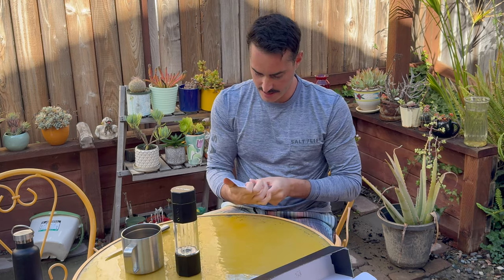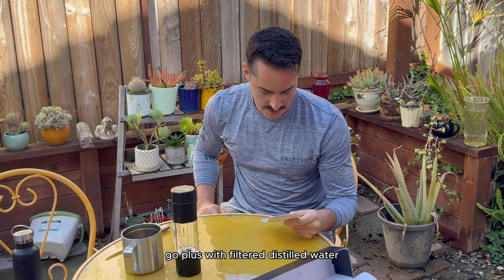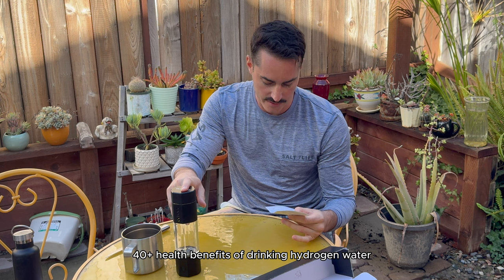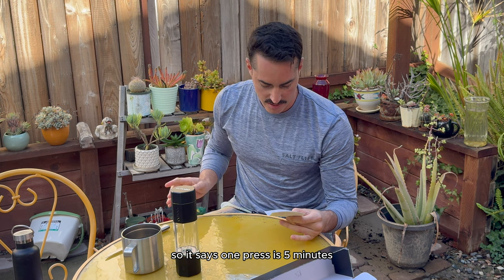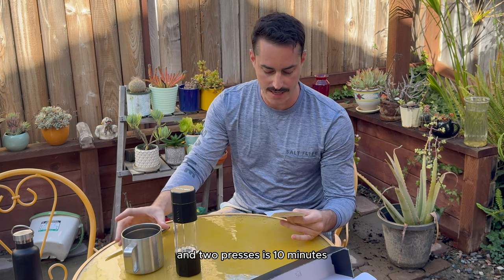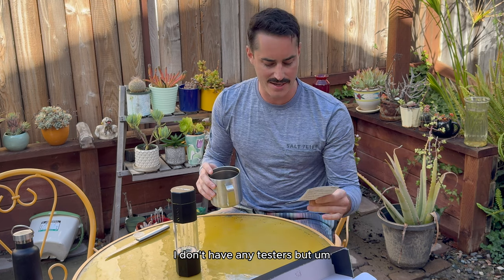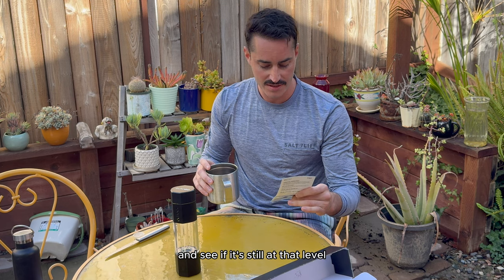How it works: step one, fill the Echo Go Plus with filtered or distilled water; select your hydrogen cycle — five or ten minutes — and sip and enjoy 40-plus health benefits of drinking hydrogen water. One press is five minutes, approximately 2.5 parts per million hydrogen, and two presses is 10 minutes, approximately 4.5 parts per million. That is a higher parts per million for hydrogen water bottles. I don't have any testers, but maybe I'll get some after a couple of weeks to see if it's still at that level.